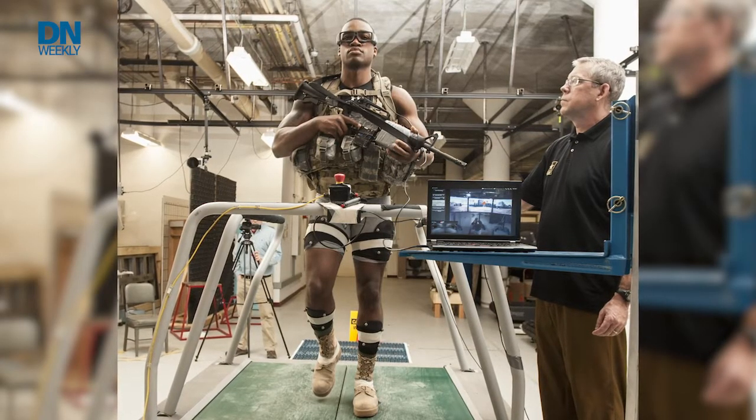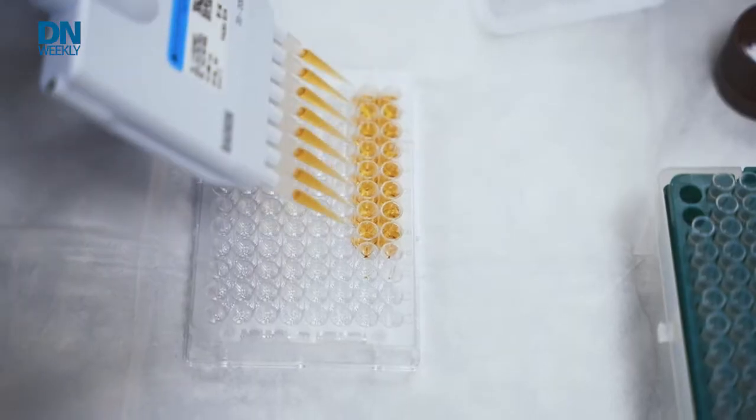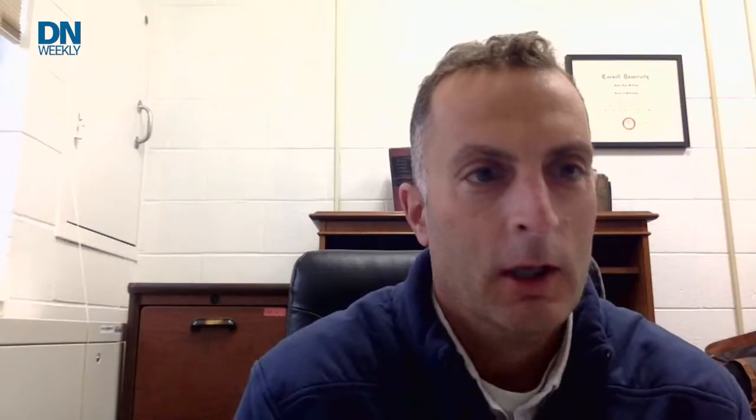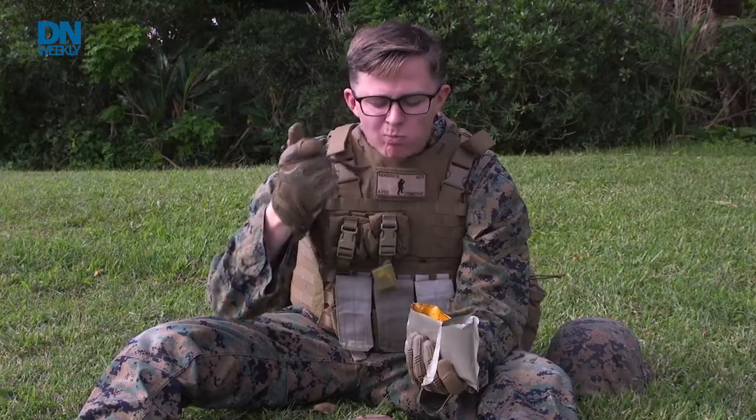Hi, Dr. McClung. Thanks for joining us. Could you introduce yourself and tell us a little bit about what you do? Hi, Sarah. I'm James McClung. I'm the chief of the military nutrition division at the Army Research Institute of Environmental Medicine. The mission of our team is to understand warfighter nutritional requirements and to pass that information along to the combat feeding division, which then does the research and development for combat rations. My background is in nutritional biochemistry, and I have a fascination with the way that nutrients work — particularly how nutrients work for our military personnel and how that may be similar to or different from civilian populations.